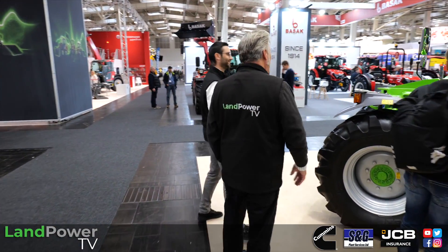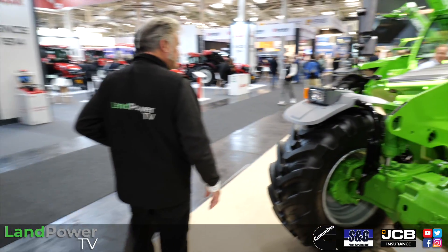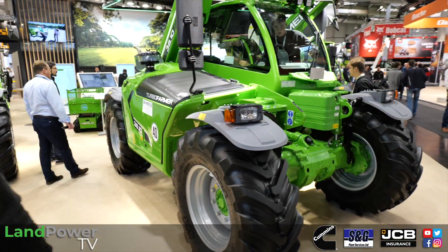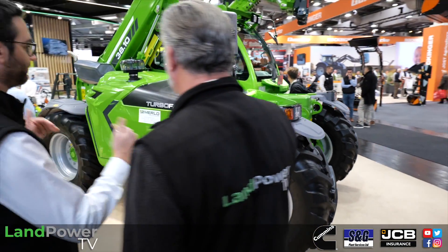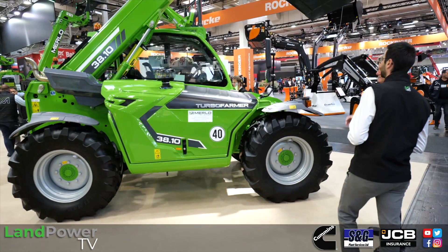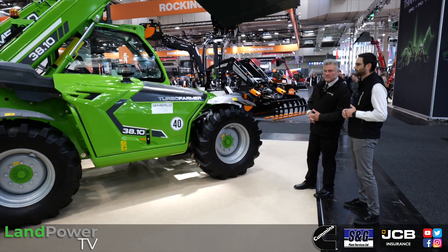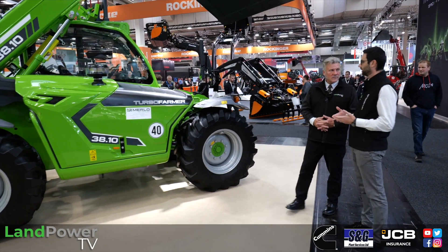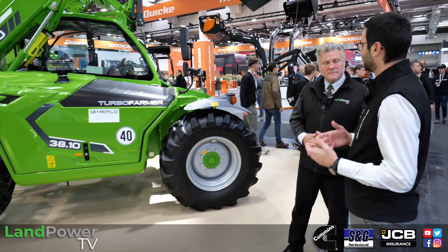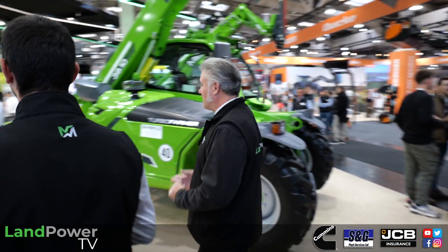Moving on — over here is the 30 A10 in a TT configuration, 136 horsepower Perkins engine, a very popular machine for us. This is Perkins powered. We had to go through some changes to adapt for the higher demand generated during the COVID period, so we switched between Deutz and Perkins, and we can honestly say we are very satisfied with it.